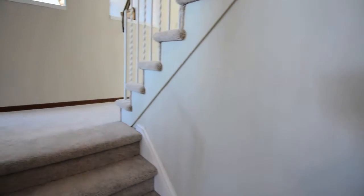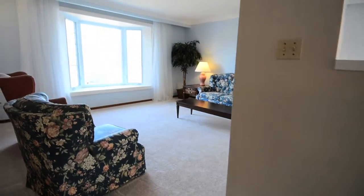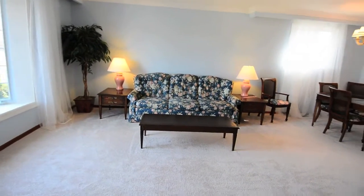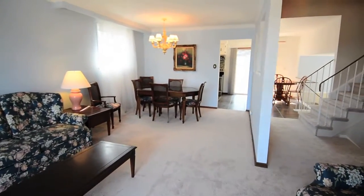A few steps up to the main living area, a cathedral ceiling gives expanse to the open concept design of the combined living and dining rooms. An oversized bay window brings in lots of natural light and looks out to the conservation area directly across the street. Crown moulding and new broadloom is found throughout the home, and open railings amplify the open feel.